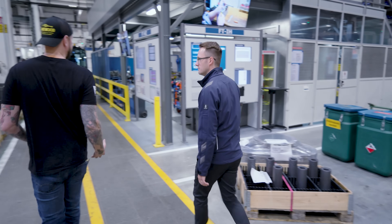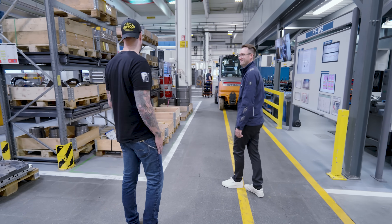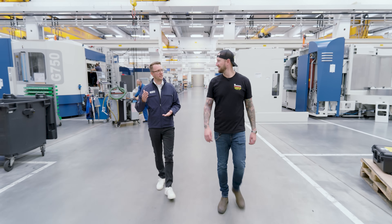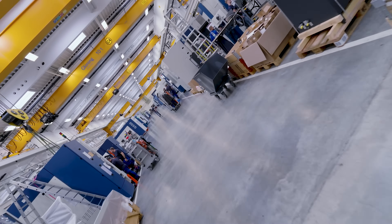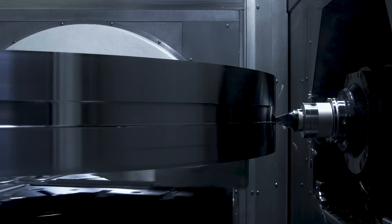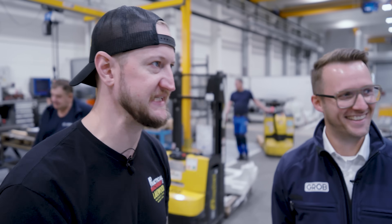Very rarely am I speechless when I visit facilities. This one has me lost for words. I thought that was a room — I didn't realize that was part of the system that moves. That's a shuttle. Every week we are building 10 machines. This is one of the craziest parts I've seen since walking in here. I feel like I'm about to have a stroke trying to keep track of all these spindles going. This is insane.